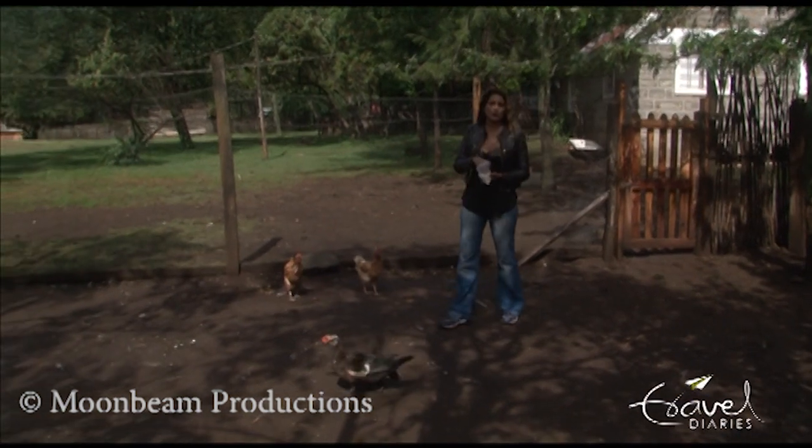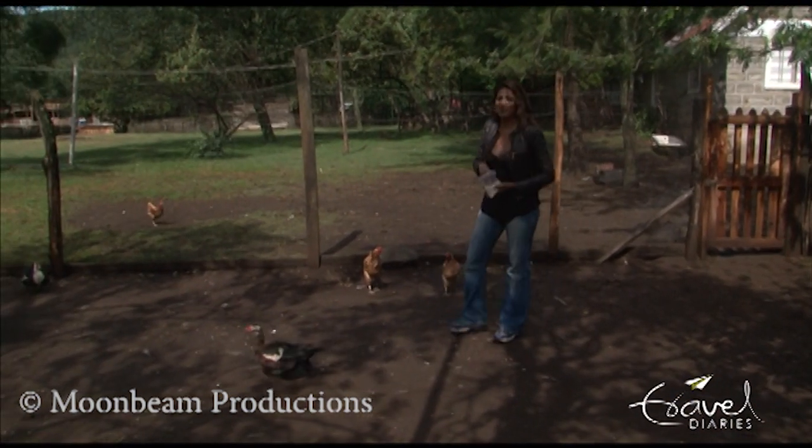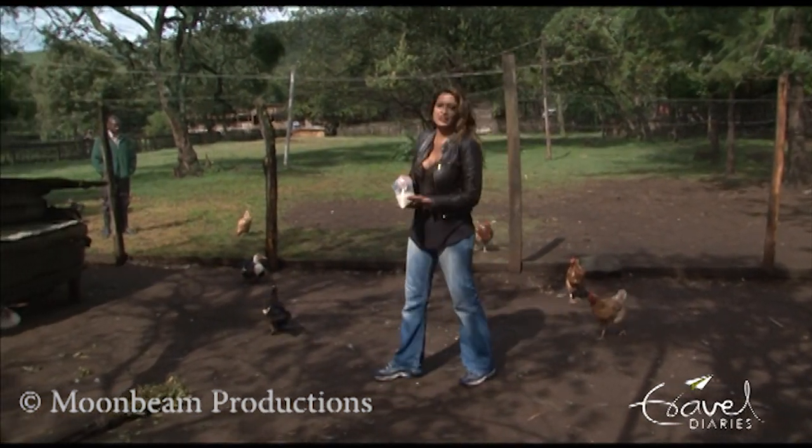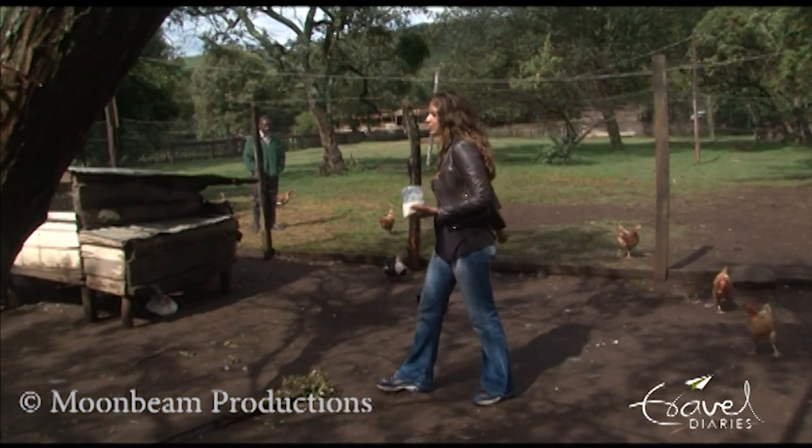And then I'm going to milk a cow, and then I'm going to get up on a horse. I don't even know how I'm going to survive this, but hey — wish me luck! Let's get the birds fed.